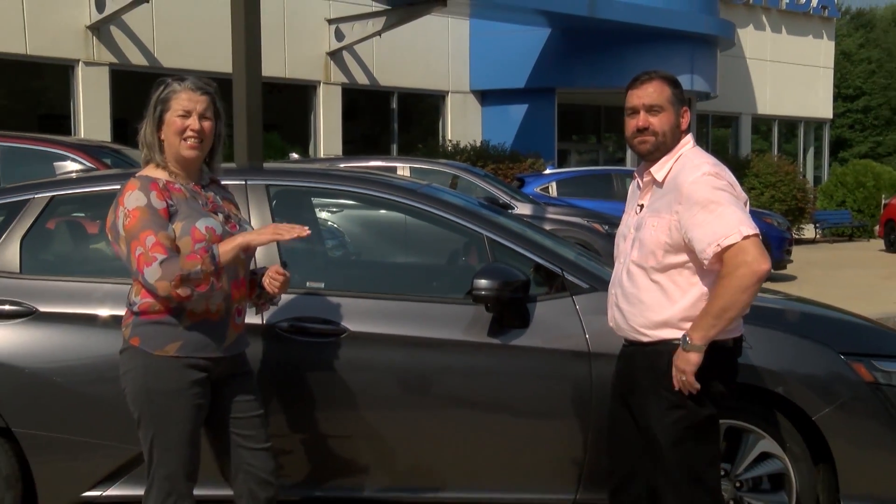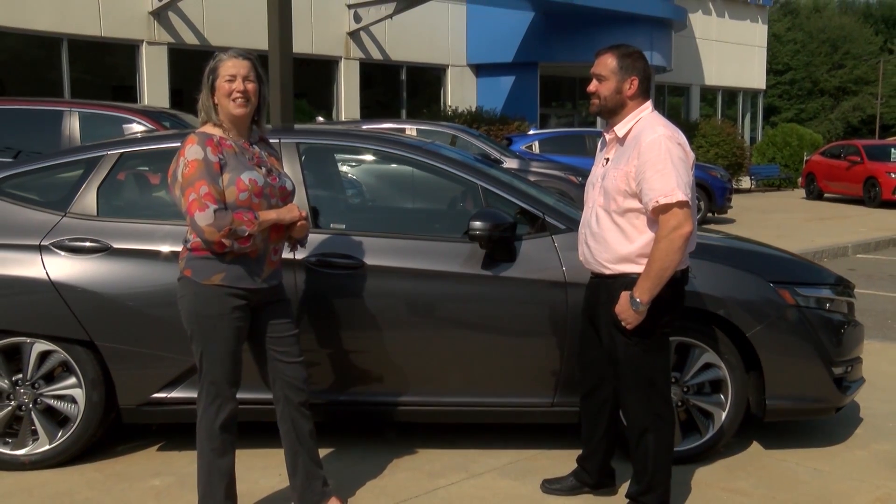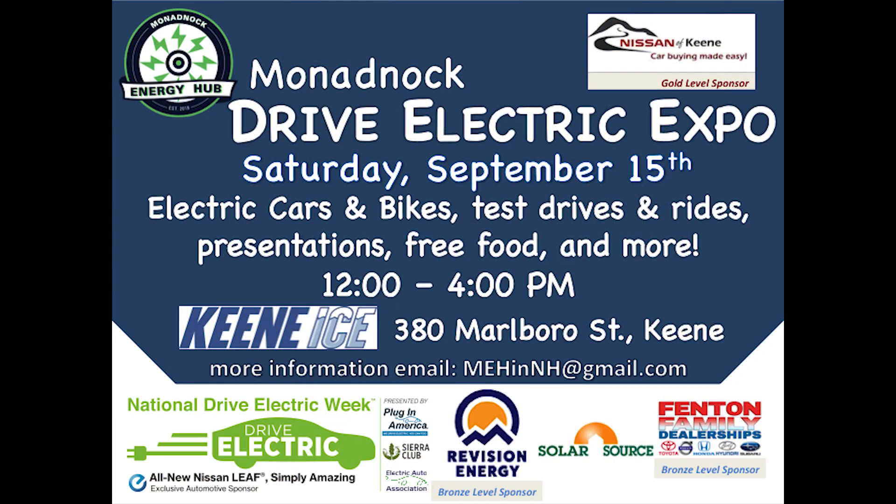So this Honda Clarity really sounds interesting. It's a beautiful sedan and I think you're going to enjoy getting inside of it and taking it for a test drive. Don't forget September 15th, 12 to 4 p.m. at Keen Ice on Marlboro Street.